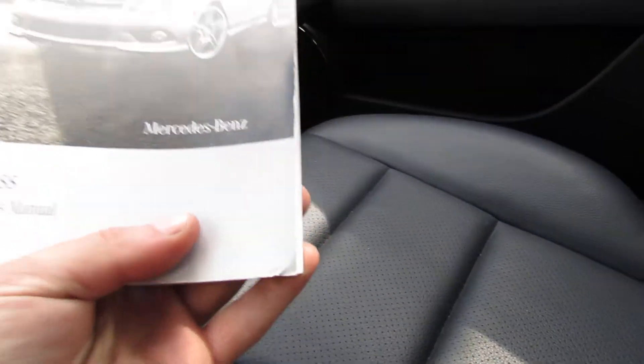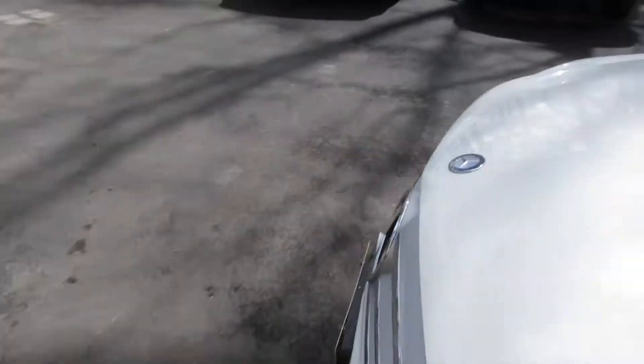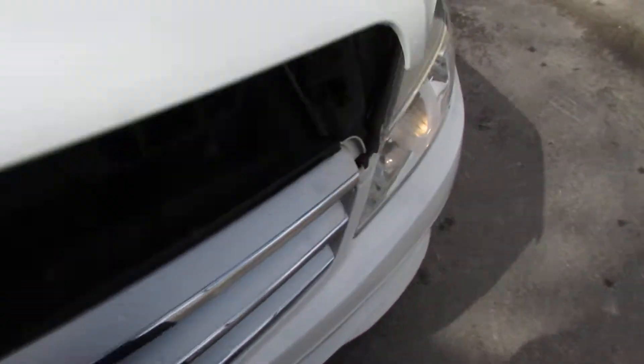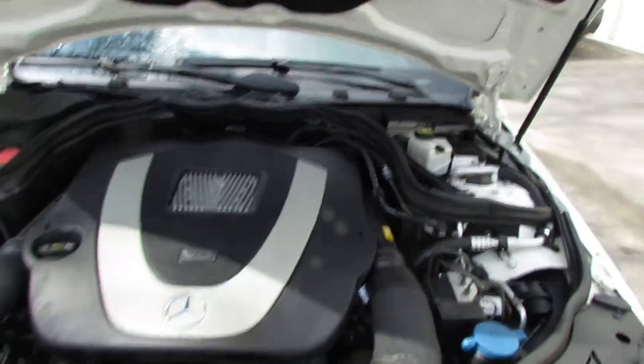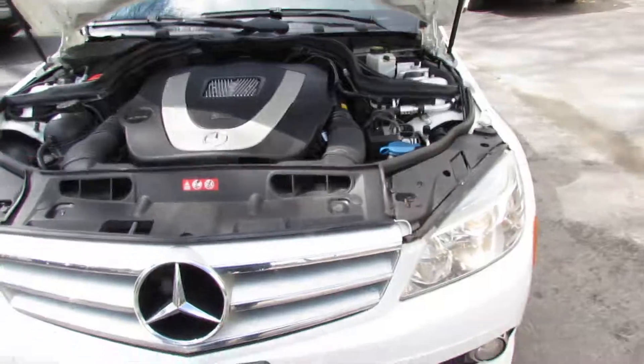Check out the owner's manual, and take a look under the hood. That'll do it for today folks. Have a good one.